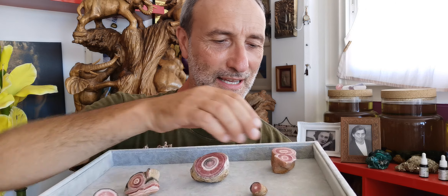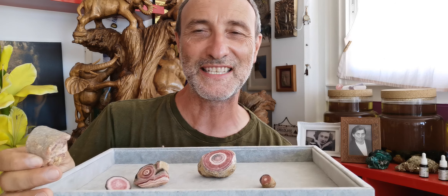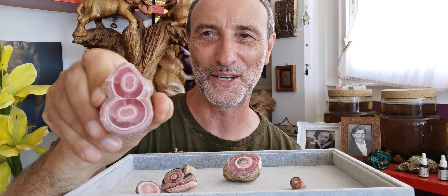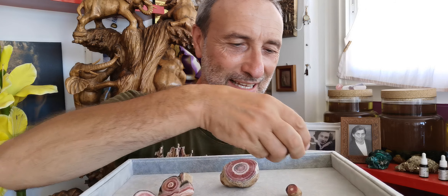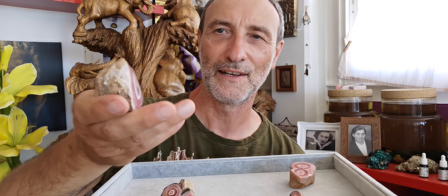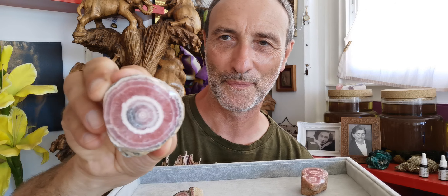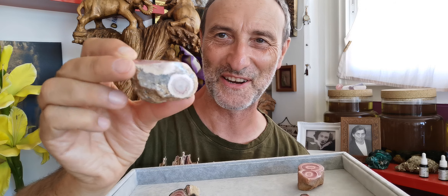Isn't that gorgeous? Look at that — juicy! Isn't that gorgeous? And for all the lovers of the infinite — the infinity symbol — look at that. Isn't that gorgeous? Absolutely gorgeous! And finally, look at that beauty. Look at that. Isn't that gorgeous? Oh my God, if you could feel the energy off these.